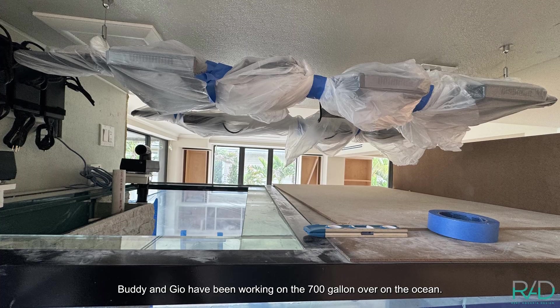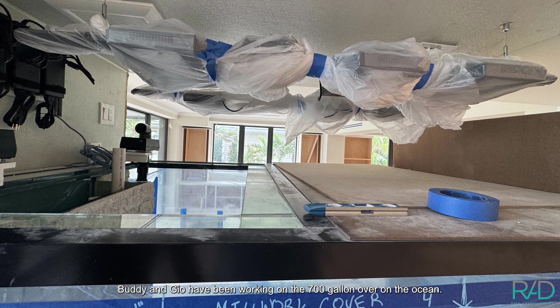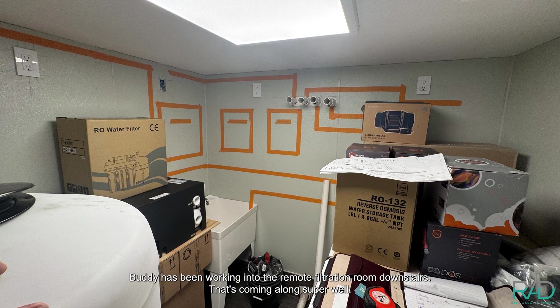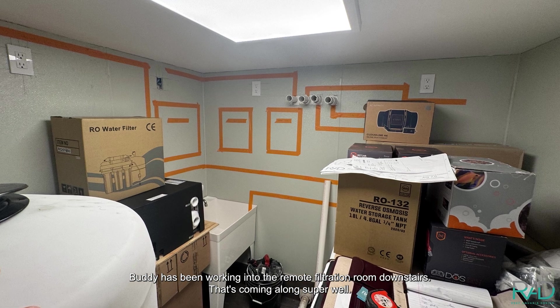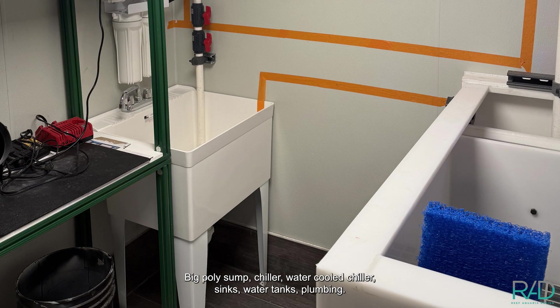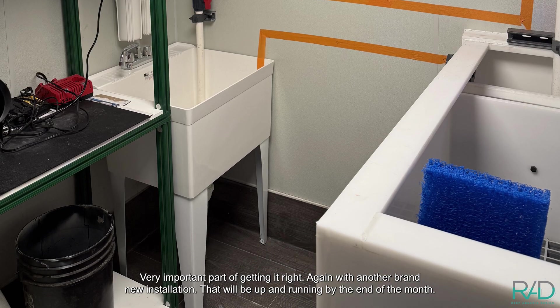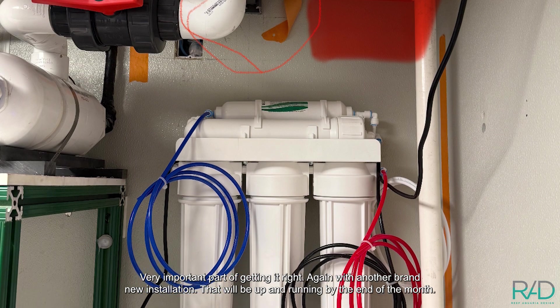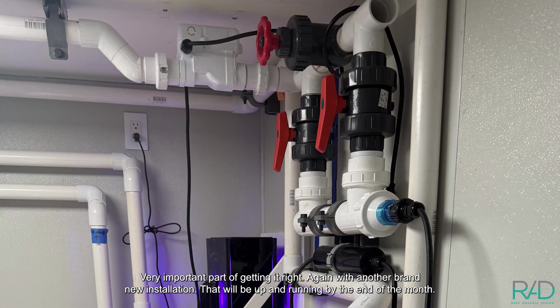Buddy and Gio have been working on the 708-gallon tank over on the ocean. Buddy's been working in the remote filtration room downstairs — that's coming along super well. Big poly sump, chiller, water-cooled chiller, sinks, water tanks, plumbing — all very important parts of getting it right. That's another brand new installation that will be up and running by the end of the month.